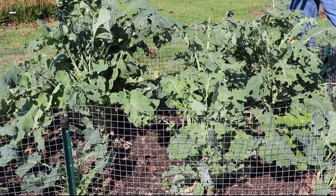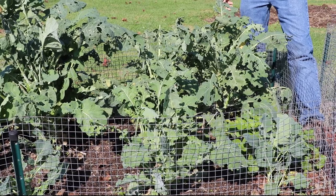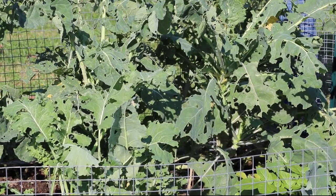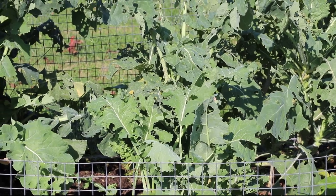I routinely, on a weekly basis, do a preventative spray on all my cole crops of BT. It totally takes care of the problems. If the caterpillars eat a little bit of it, they become ill, don't want to eat anymore, and eventually perish. It's a great way to do it. I just do it automatically every week.